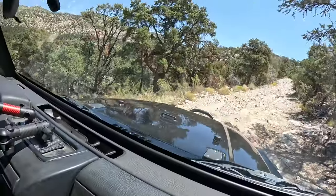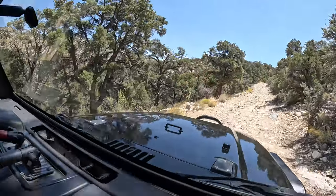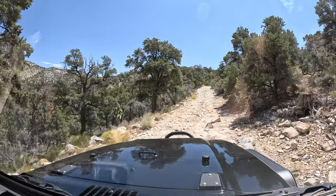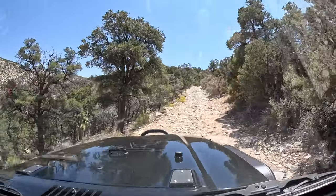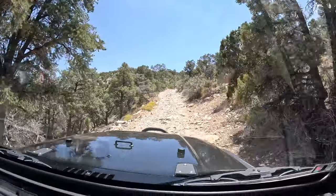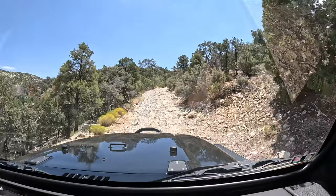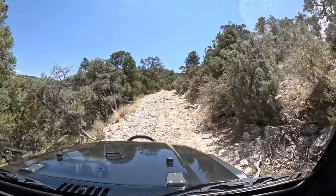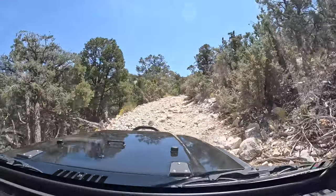Guys, that was epic. If Matt says your regular Jeep could do this, I believe him. I just don't see them getting through that first part, but Matt knows what he's doing - I have no clue, it just looks gnarly. Maybe regular Jeeps are that freaking badass.